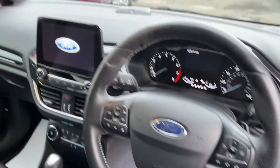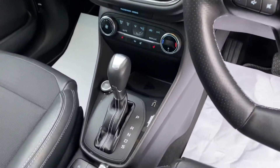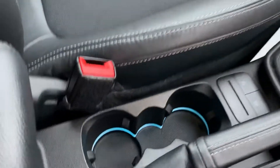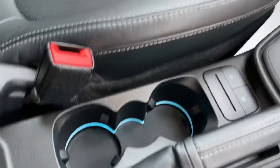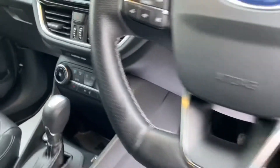cruise control, Bluetooth, all your different apps and functions which are all touch screen on the screen there. It's an automatic gearbox. Climate control on the vehicle as well, front heated windscreen, little windows and mirrors.